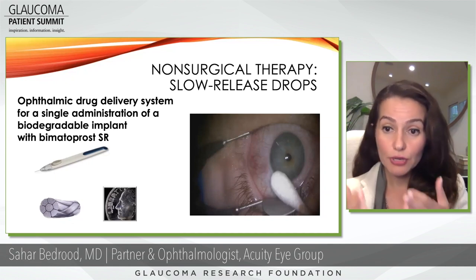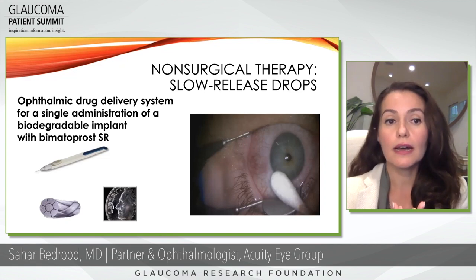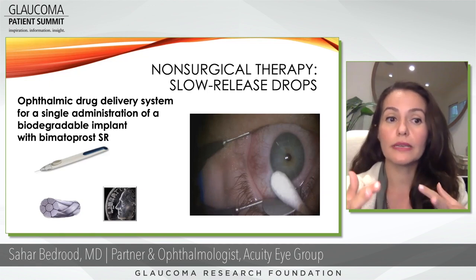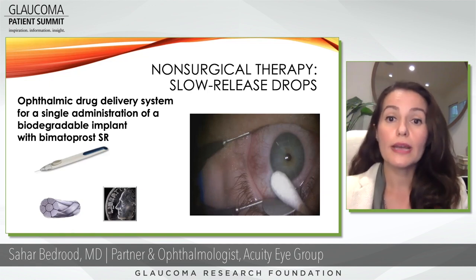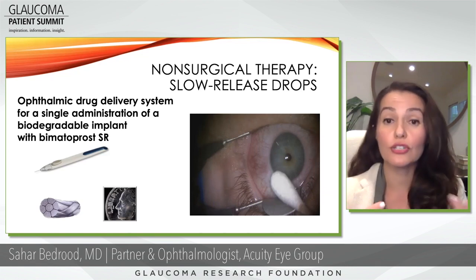Right now that particular implant is approved for a one-time delivery. But I do think the future of dropless glaucoma therapy is going to involve implementing multiple therapies once or twice a year to get pressure lowering without having patients use drops.